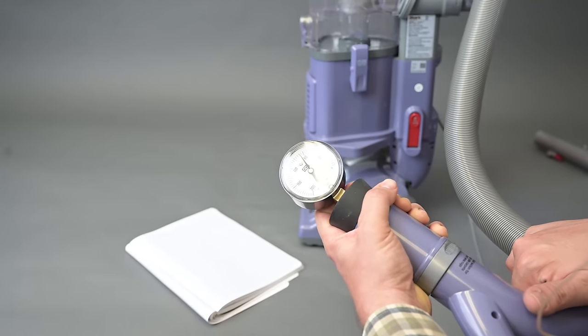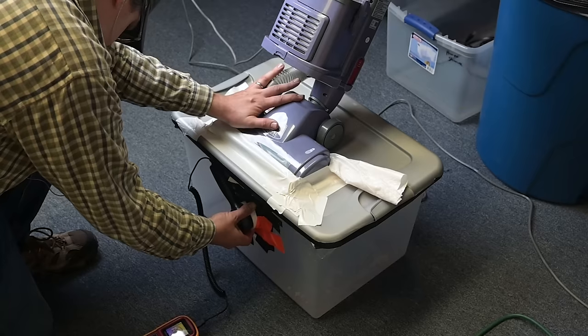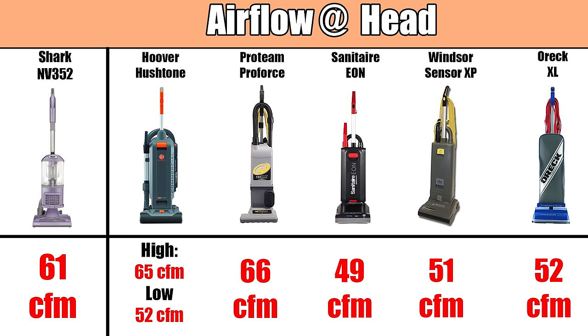Speaking of power, that's another pro. We tested its suction and airflow at various places on the vacuum and found that it was more powerful than most upright vacuums, regardless of their price. Take, for example, a recent competition I did with commercial upright vacuums — I measured more suction with the NV352 than any of those, and it held its own with airflow as well. Keep in mind, most of those vacuums are at least double the price of the NV352.